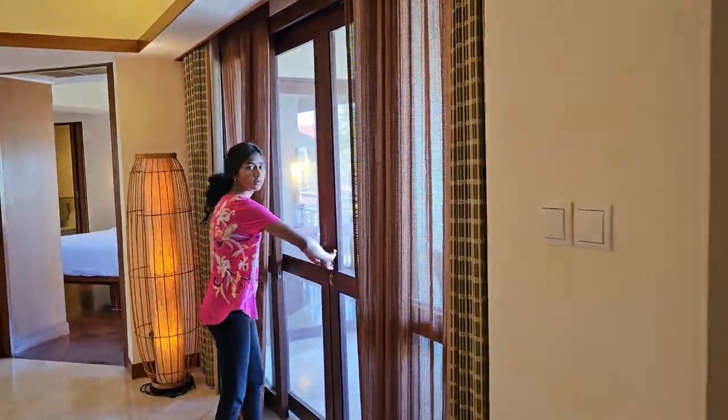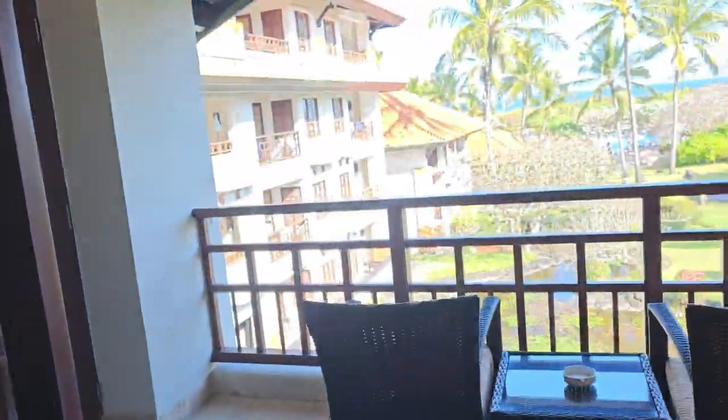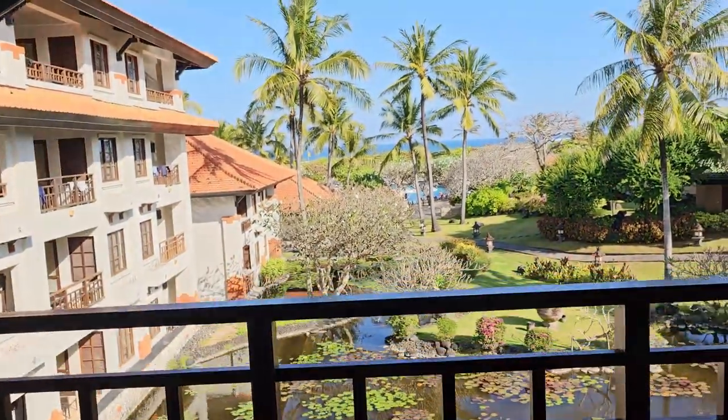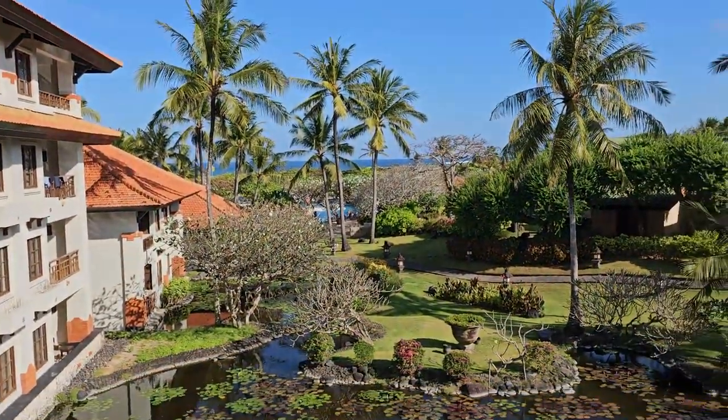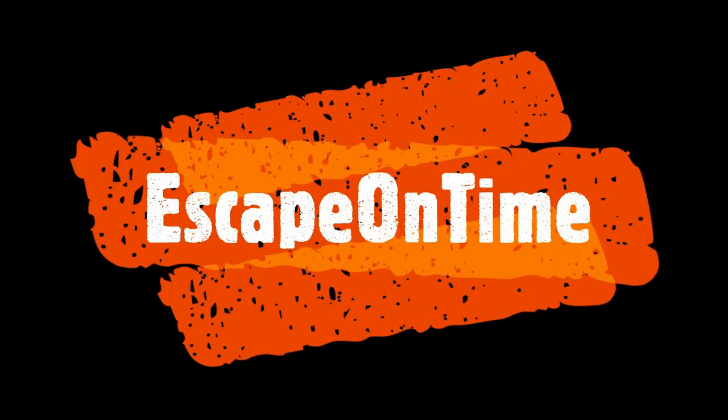Wow. So this is the living area. There is a view. We will see the view.